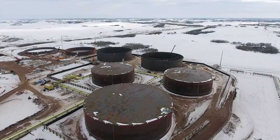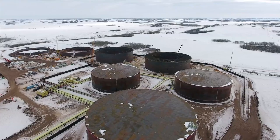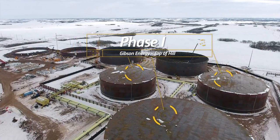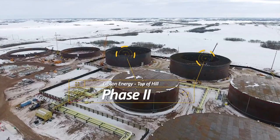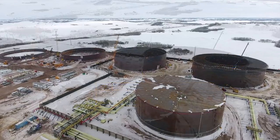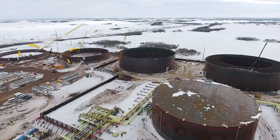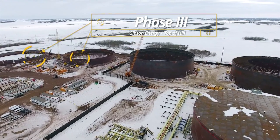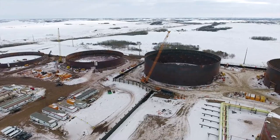We are now above the top of the hill, with a really good view of the various phases of tank construction. On the right, we can see Phase 1, which was placed into service earlier this year. Above and to the left of Phase 1, we can see the Phase 2 tanks, where the walls are being built, and both a floating roof and fixed roof will be placed on top. Just left of those tanks are two Phase 3 tanks, where civil earthwork has been completed, the foundation has been poured, and the construction of the tanks has begun.